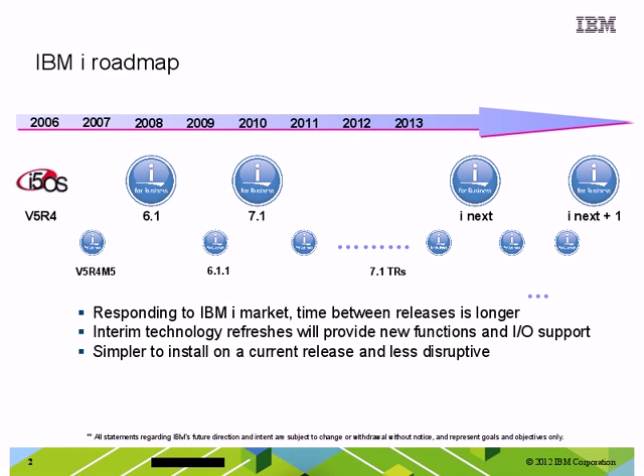At the same time, we did not want to slow down the delivery of technology to our clients. So, using the idea of a Technology Refresh, we are able to add new features and functions to the underlying operating system release without requiring a full new release. Some of the additional functionality has included things like new virtualization support, live partition mobility, as well as additional mobile application support. This latest refresh, Technology Refresh 6, is also delivering significant function.